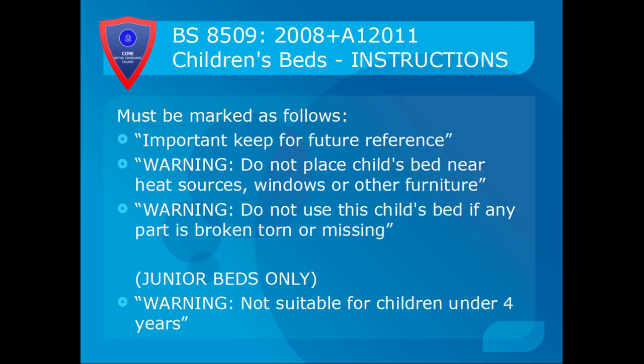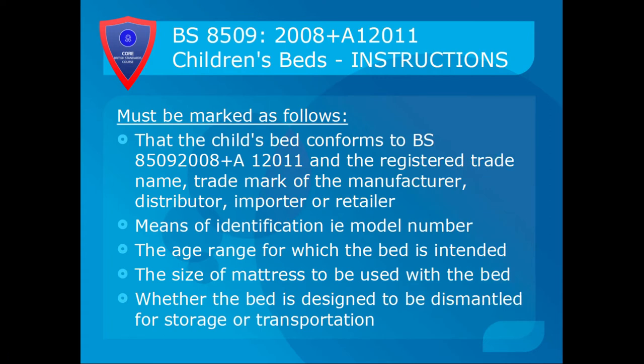The product and instructions must be marked as follows: 'Important — keep for future reference.' 'Warning — do not place child's bed near heat sources, windows or other furniture.' 'Warning — do not use this child's bed if any part is broken, torn or missing.' And on junior beds: 'Warning — not suitable for children under four years old.' The instructions must also include the registered trade name or trademark of the manufacturer, distributor, importer or retailer, a model number, the age range the bed is intended for, the mattress size to be used, and whether the bed is designed to be dismantled for storage or transportation.